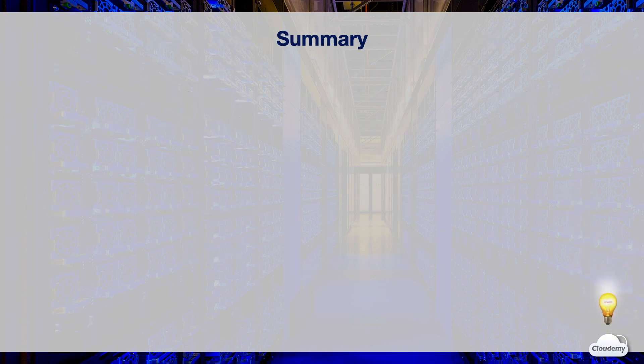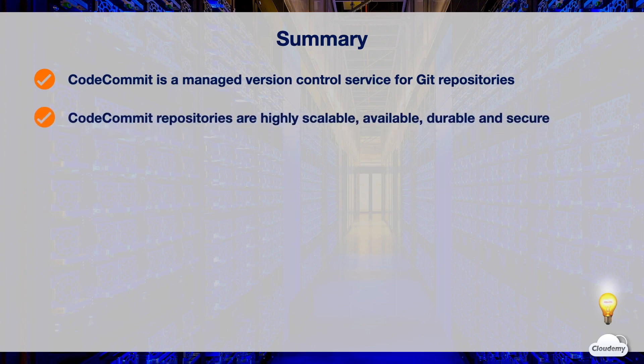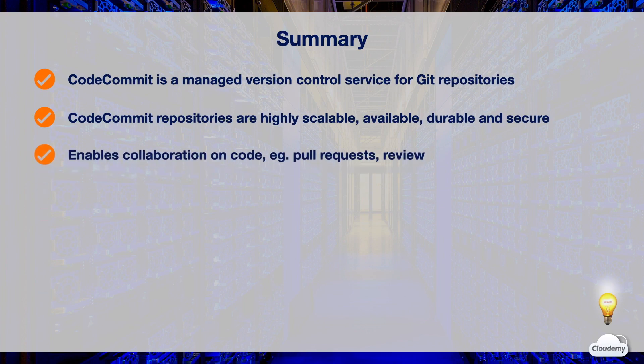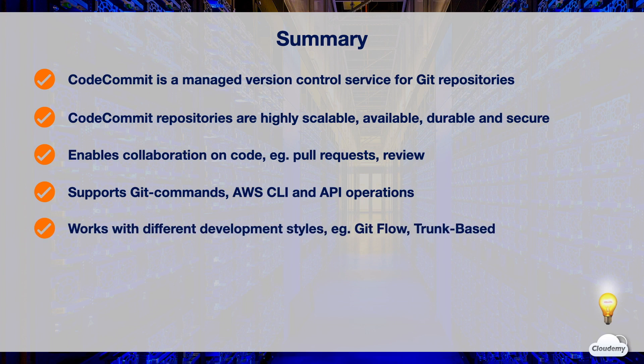In this episode, we've learned about the AWS Source Control Service, CodeCommit. CodeCommit is a fully managed version control service for Git repositories. CodeCommit repositories are highly scalable, available, durable, and secure. CodeCommit enables developers to collaborate on code, such as creating pull requests and code reviews. It supports standard Git commands as well as AWS CLI commands and APIs, and works with different development styles such as Git flow and trunk-based workflows.